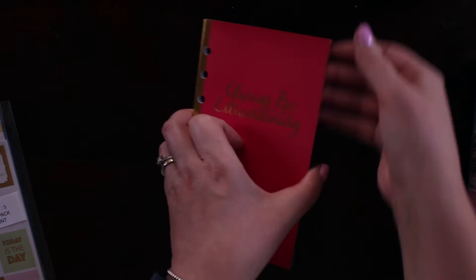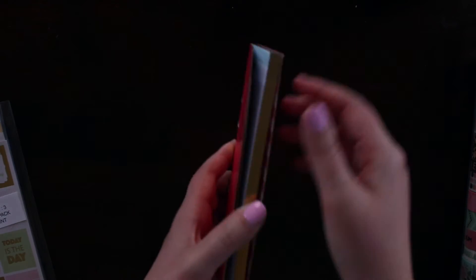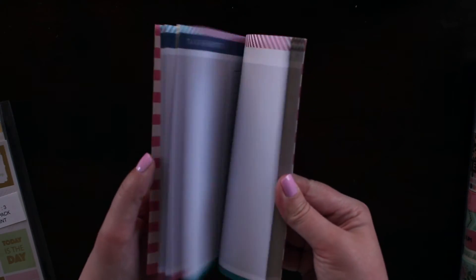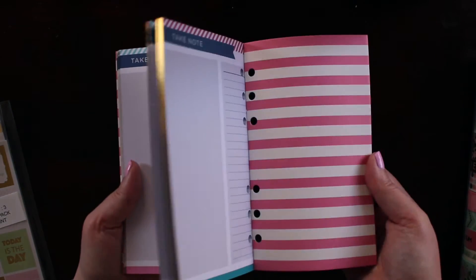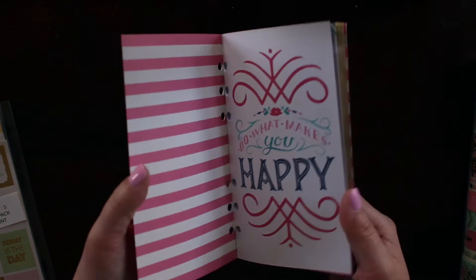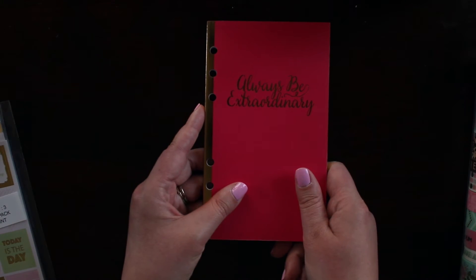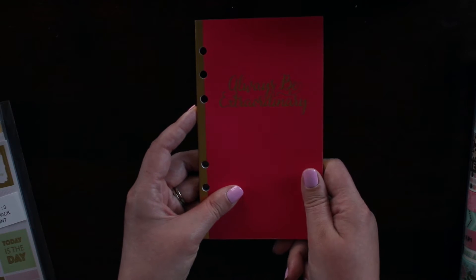For this I got this little insert — it says 'always be extraordinary,' gold foiled. Some really nice, beautiful details, reminds me a lot of kind of Mambi style. And these are just the inserts, so I'm really going to use this just as a catch-all for to-do lists so that I don't have a bunch of page flags and post-its floating around in my purse or planner.